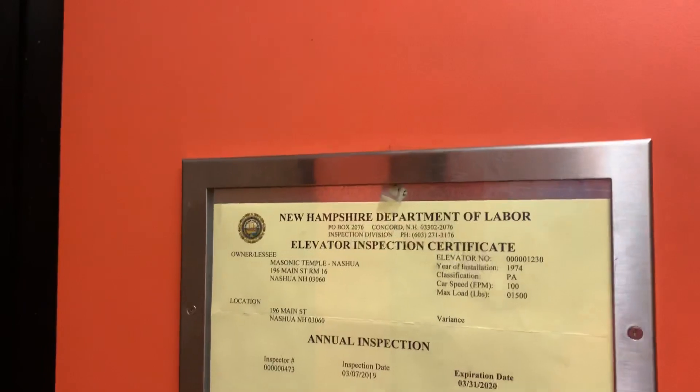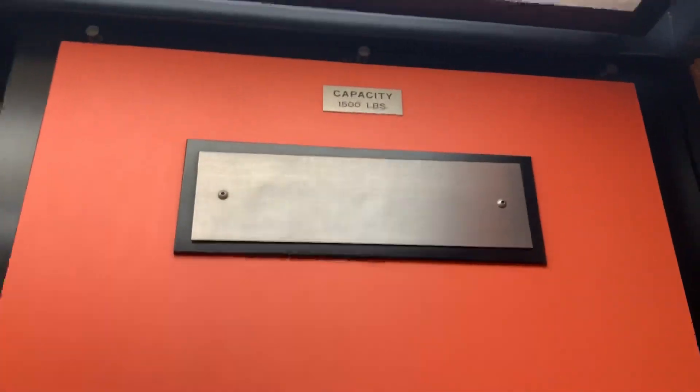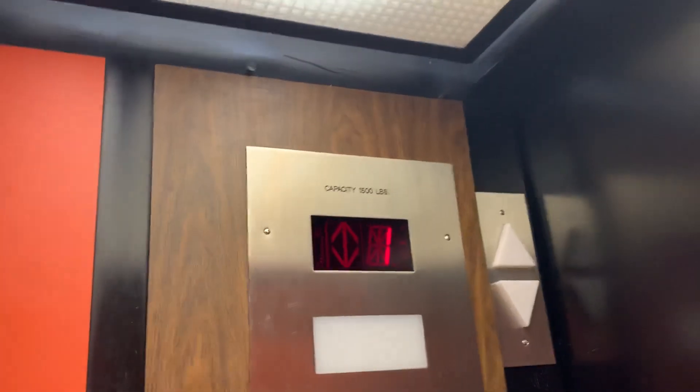100 feet per minute, 1,500 pound capacity. Wow, look at this cab. That probably was the door indicator.